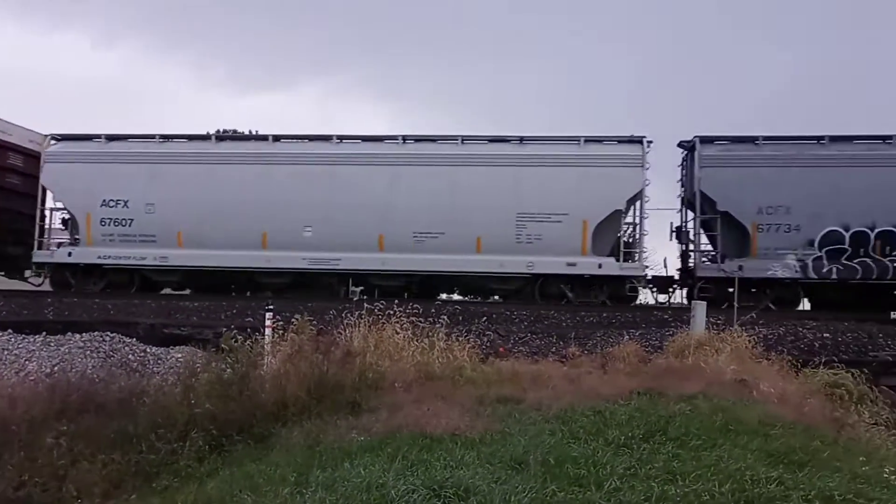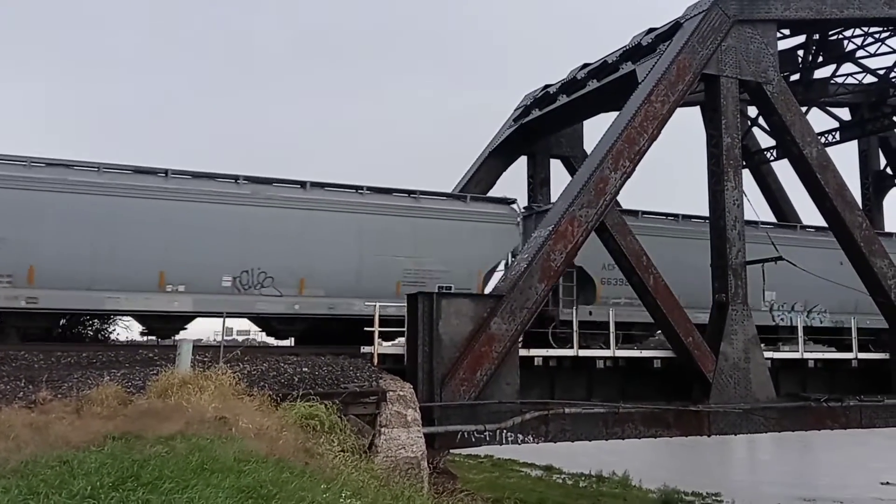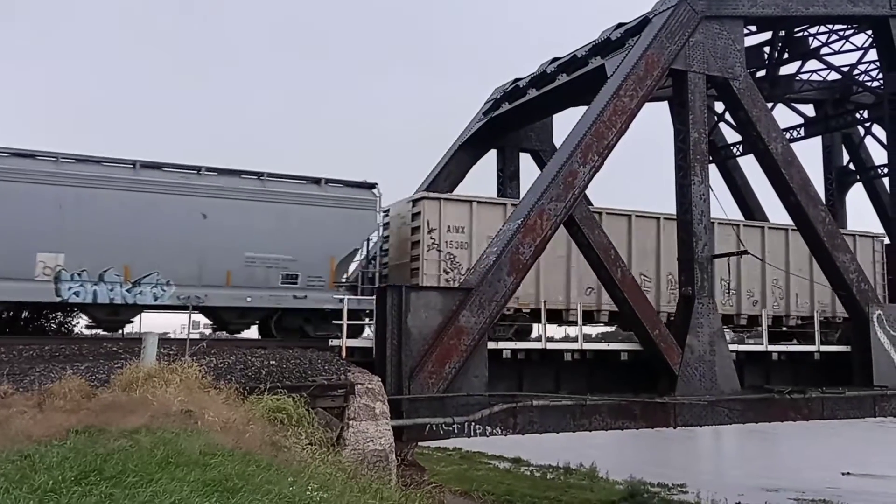Check that out — a YN2-8 Leeds, followed by an AC44CW. An awesome catch.